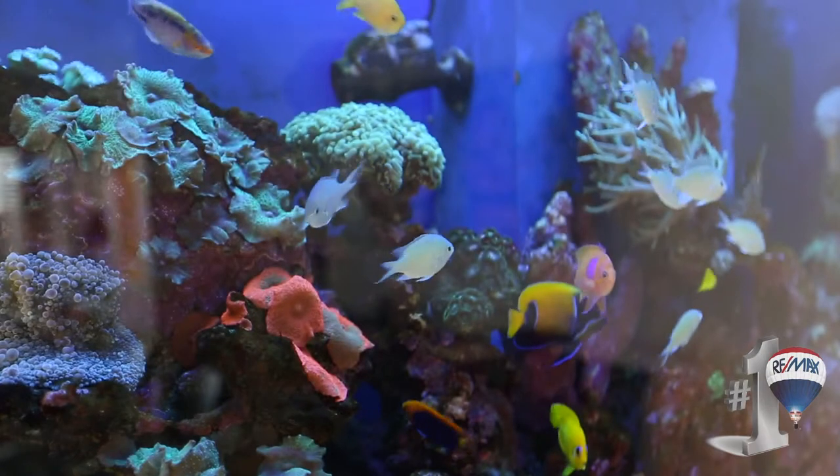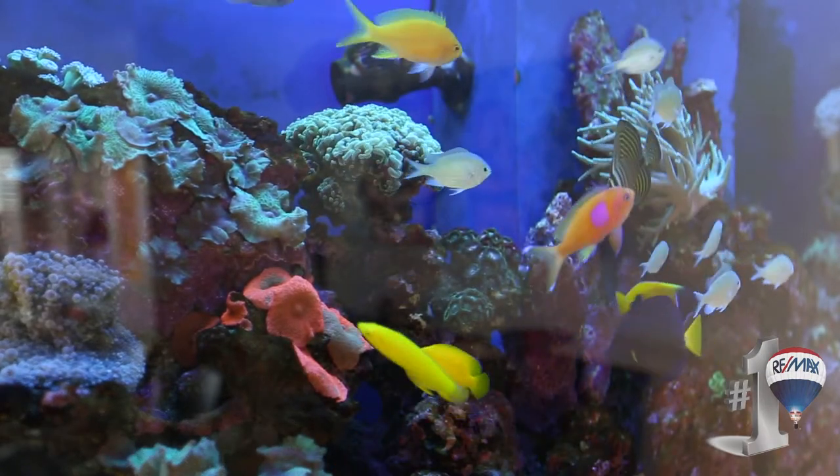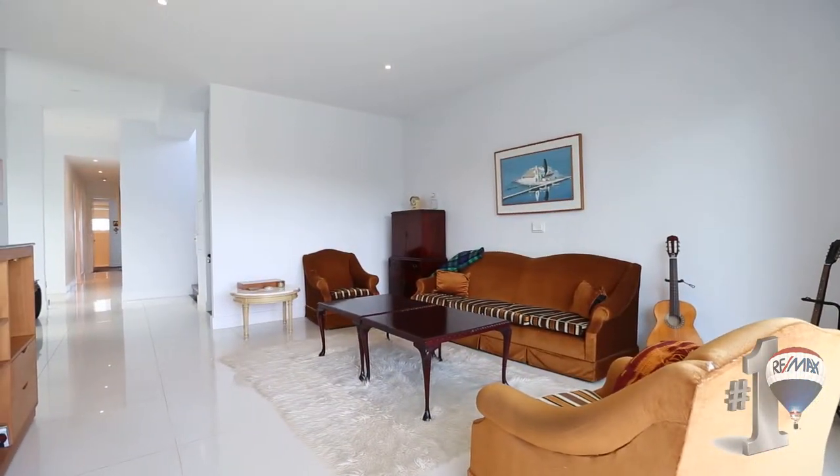Four bedroom design plus office space as you need. Everything thrown in, including a wine cellar.